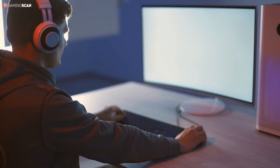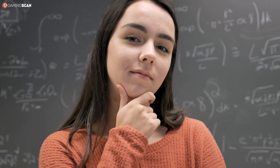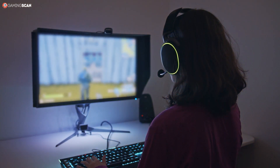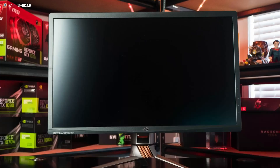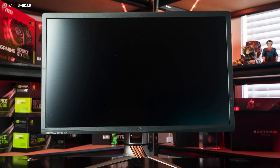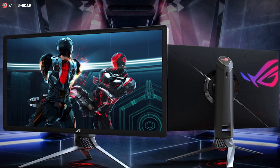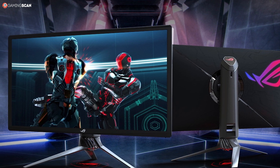At first glance, it may seem that the performance is a bit lacking due to the 4ms response time, but this isn't as big a deal as many make it out to be. Do also keep in mind that the PG27UQ features G-Sync Ultimate, which reduces motion blur, among other things. And here's the best part: G-Sync Ultimate works even with HDR enabled. We'll gladly take the extra 3ms in response time if that also means getting a 27-inch 4K Quantum Dot IPS panel with HDR1000, a refresh rate of 144Hz, and G-Sync Ultimate.